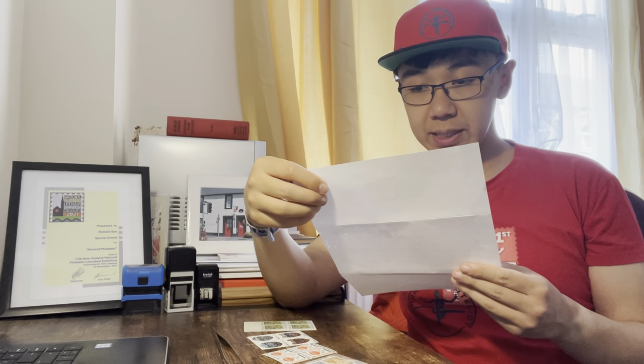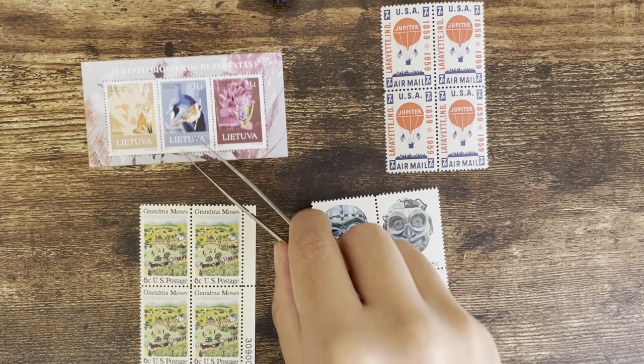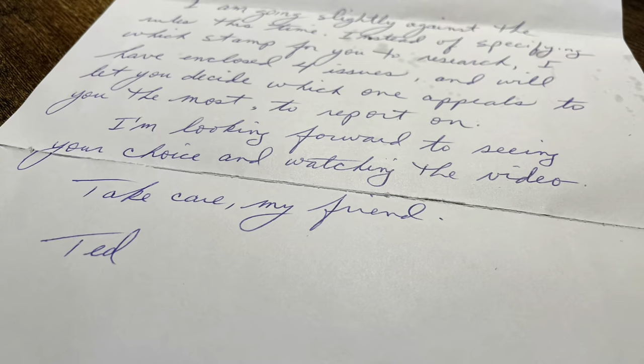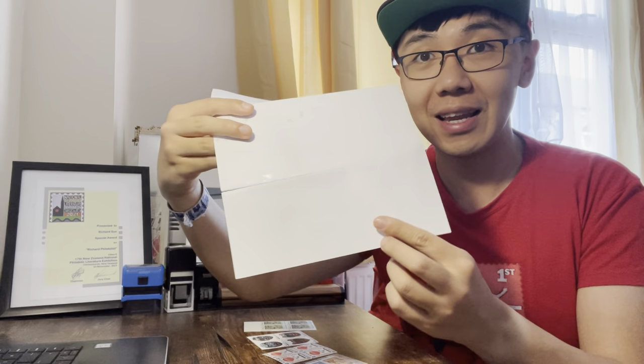Hi Richard, I'm going to select against the rule this time. Instead of specifying which stamp for you to research, I have enclosed four issues and will let you decide which one appeals to you the most to report on. I'm looking forward to seeing your choice and watching the video. Take care, my friend, Ted. Thank you — and sorry, I accidentally cut your letter. Okay, so Ted is the one who expanded the concept of the Swap and Research Challenge. For example, last time he even did this challenge with someone who is not a YouTuber, and this time he changed the rule, but I like it.